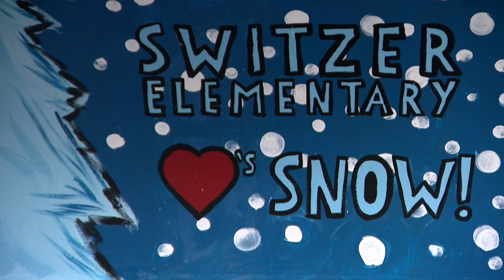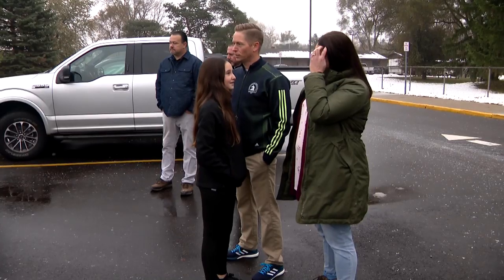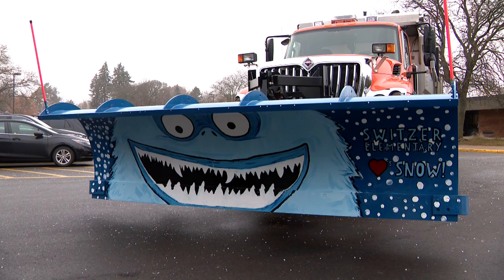And then it all started coming together. The winner was fifth grader Karis Arnold, who got the idea to draw an abominable snowman from the movie her friend had just told her about.